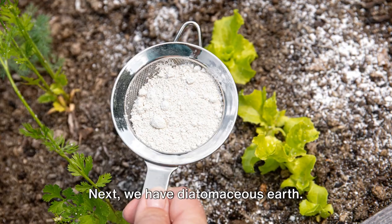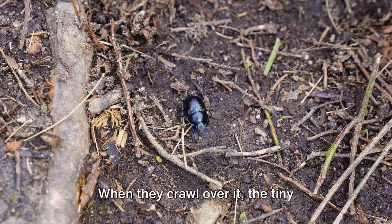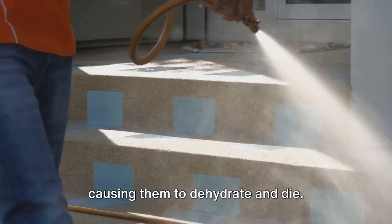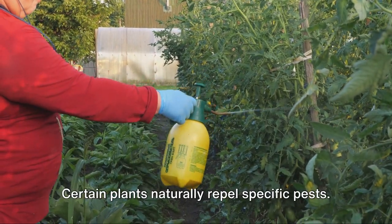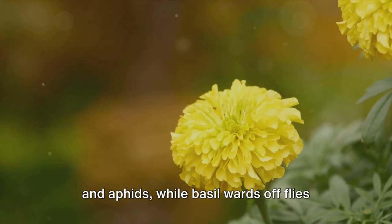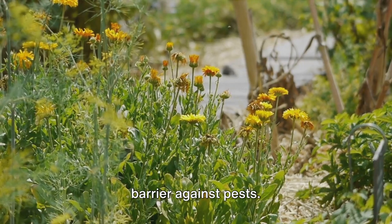Next we have diatomaceous earth — a powder made from fossilized aquatic organisms. It's non-toxic to humans and pets but deadly to insects. When they crawl over it, the tiny particles cut into their exoskeletons, causing them to dehydrate and die. Companion planting is another fantastic eco-friendly method. Certain plants naturally repel specific pests — for example, marigolds deter nematodes and aphids, while basil wards off flies and mosquitoes. By strategically planting these companions, you can create a natural barrier against pests.